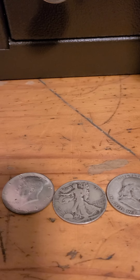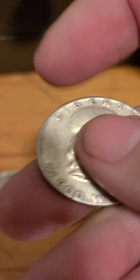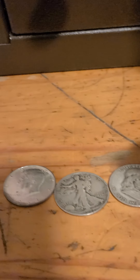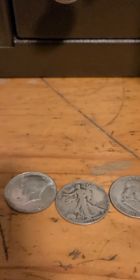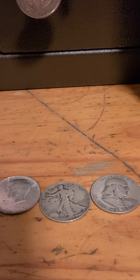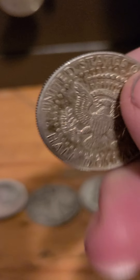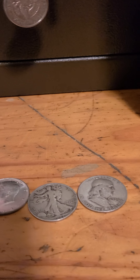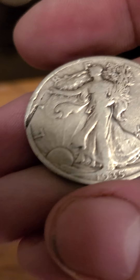Lot number three: we have a '64-P, a '52-P, and a '41-P — $32 buy it now. Lot number four: we have a '64-D with some weird toning going on, we have the '53-D, and we have the '35 Philadelphia which has got a nick on the side — $35.